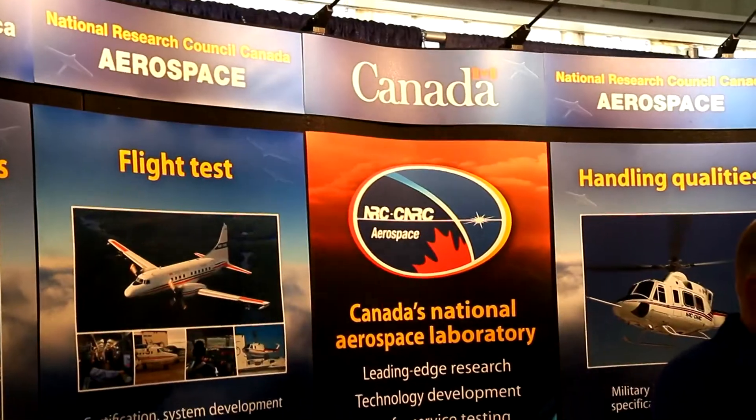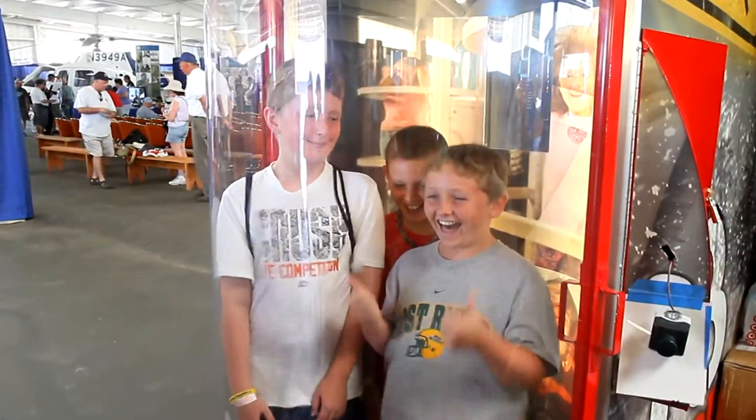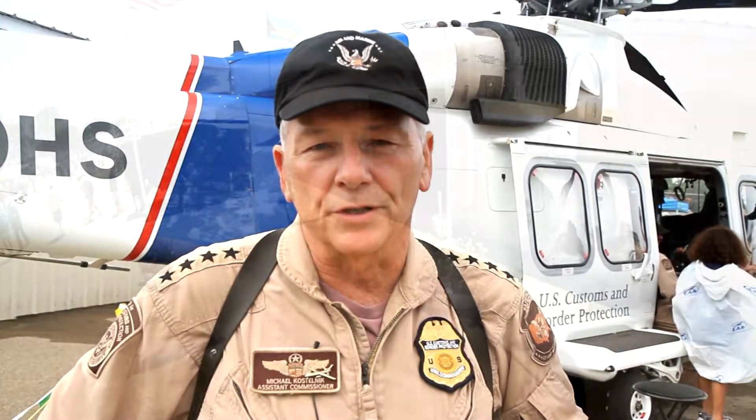Let's meet some key agency personnel as they share their passion and commitment to an excited public at the Oshkosh Air Show. I'm Mike Kostelnik, Assistant Commissioner of U.S. Customs and Border Protection. We're back here at the Federal Pavilion at Oshkosh's AirVenture.